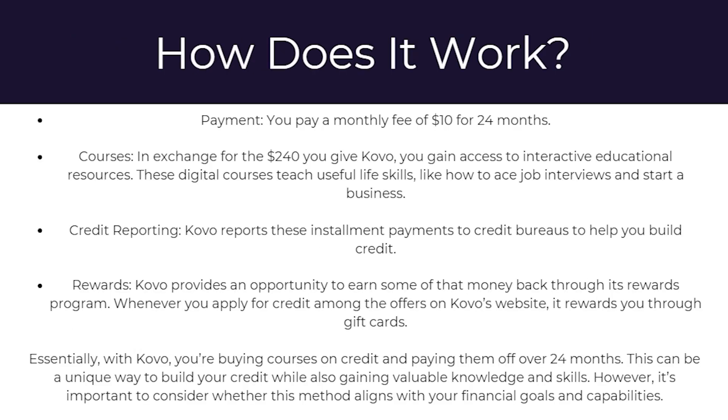So how does it work? To start with, there's a payment. You pay a monthly fee of $10 for 24 months. In exchange for the $240 you give Covo, you gain access to interactive educational resources. These digital courses teach useful life skills like how to ace job interviews and start a business. Next up, there's credit reporting — Covo reports these installment payments to credit bureaus to help you build credit.